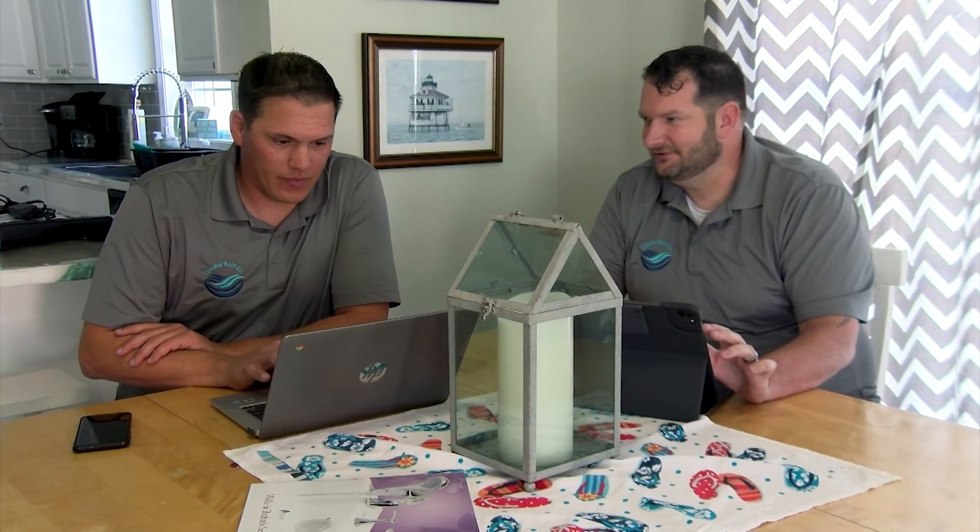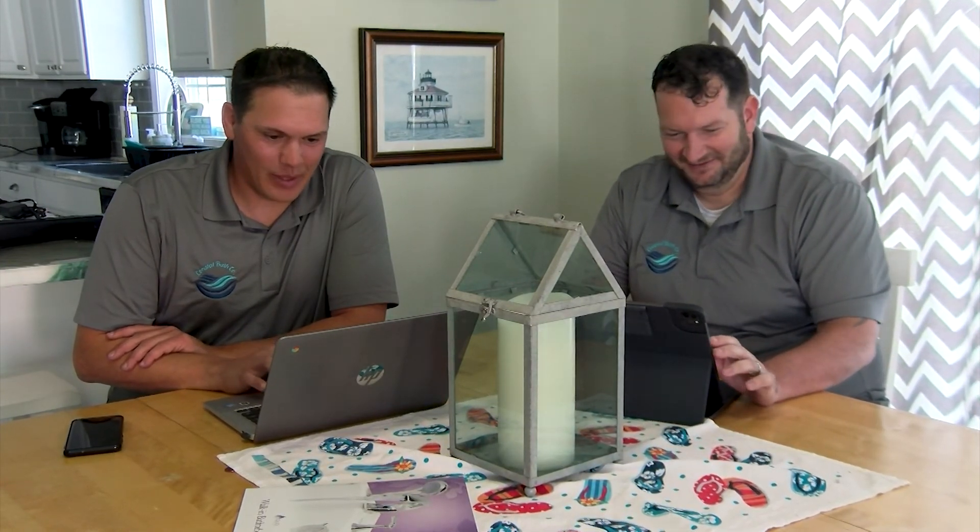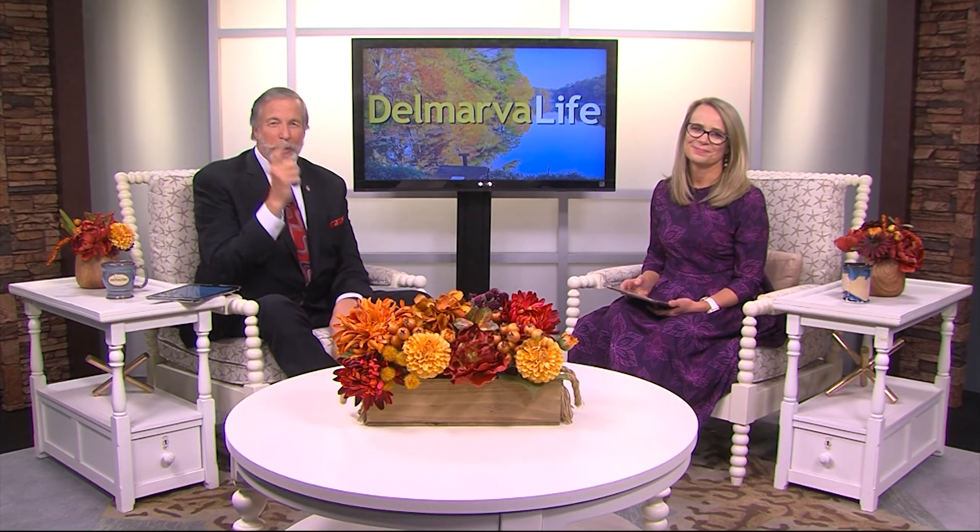A trustworthy team looking to do good for their customers and the community. If you'd like to enter the $5,000 bathroom makeover giveaway, the link is on DelmarvaLife.com, and they're going to surprise the winner right on the show in just a few weeks — so be sure to keep your eyes open for that.